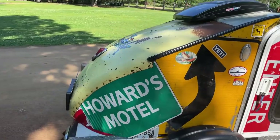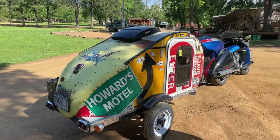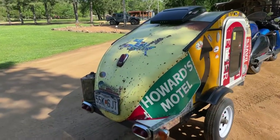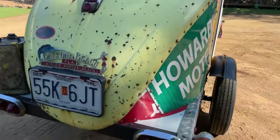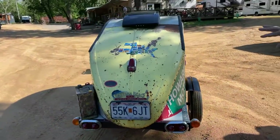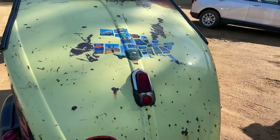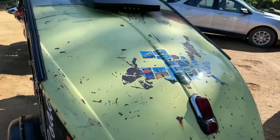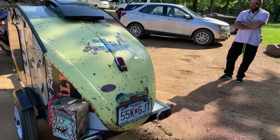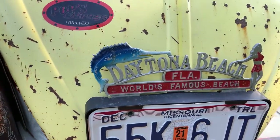I call it Howard's Motel. Howard's Motel — and look at the back, it's like the back of a VW Bug. That's gorgeous. I've got Buick taillights in the back — 1952 Buick taillights. And that's like a '48 Chevy taillight. Old school Daytona Beach license plate topper — that's actually an old one. That is pretty cool.